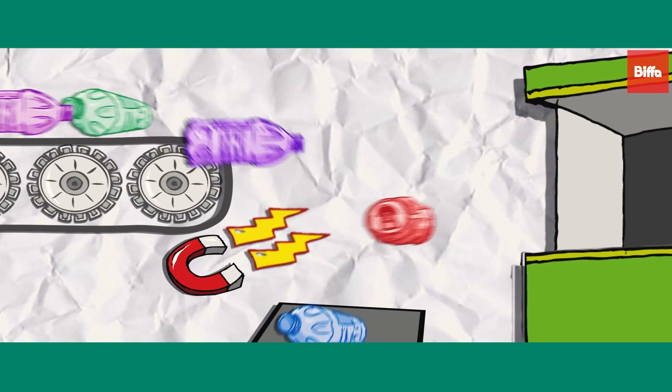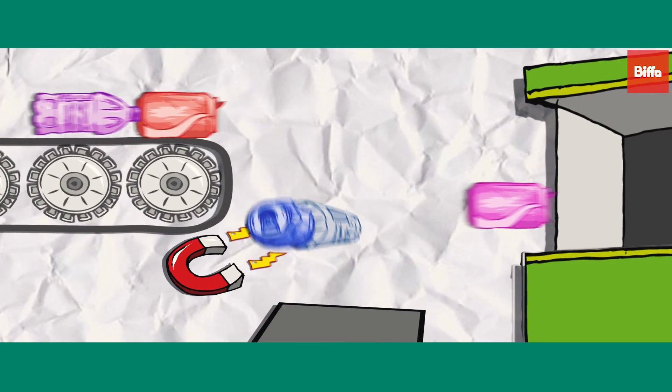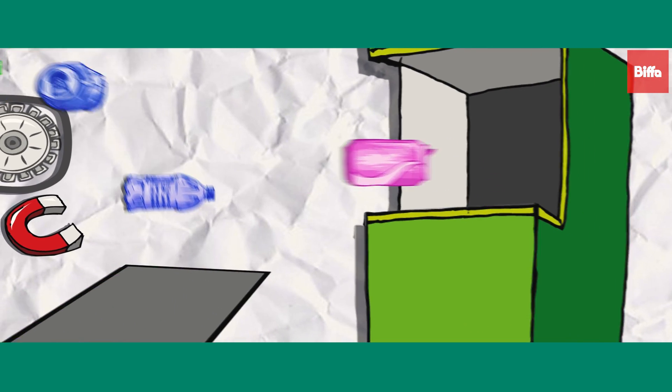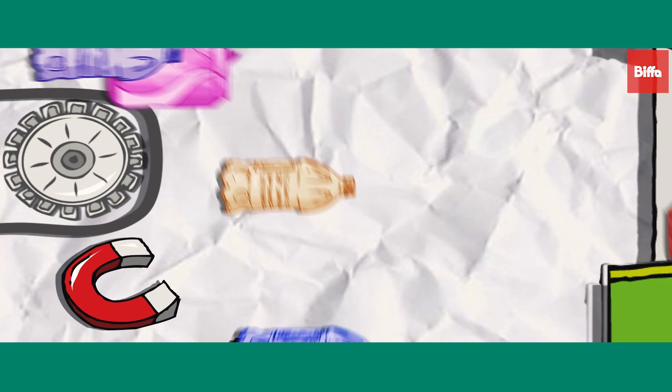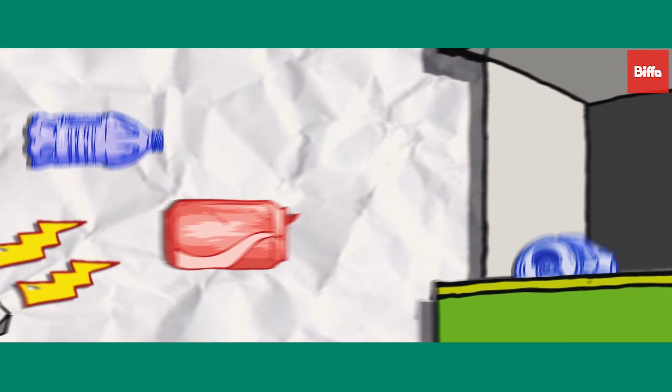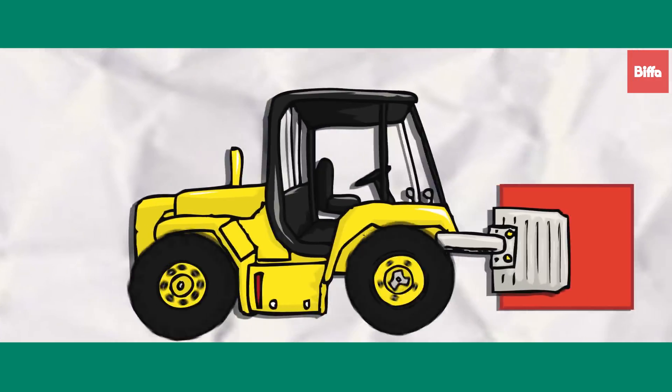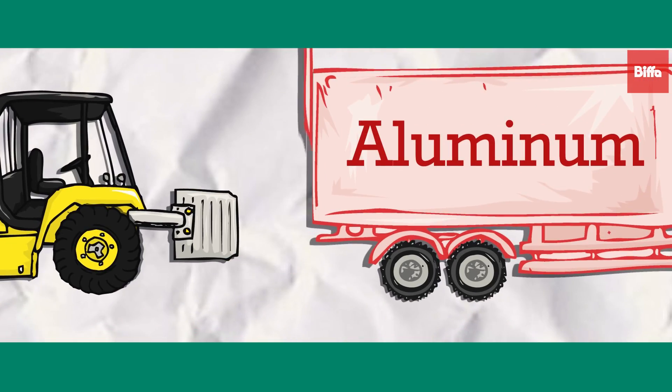At the end of the production line an eddy, or reverse current, separates aluminium from the remaining mixed recyclables. A magnetic field, similar to the effect of pushing two magnets together, is created and propels the aluminium cans into a storage bunker. The aluminium cans are collected, compressed and baled, ready to be transported to the aluminium polishing plant in Darley.